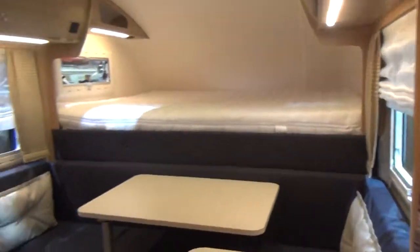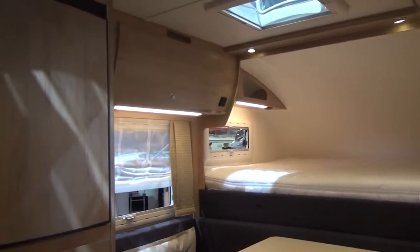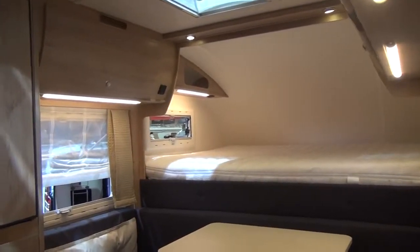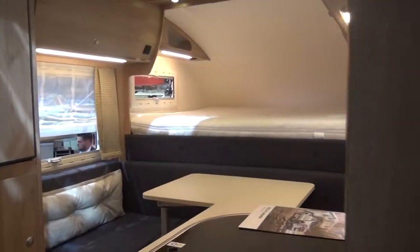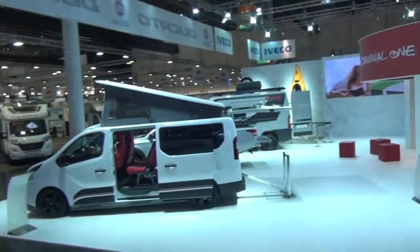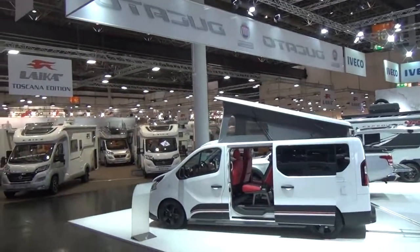So it's compact and relatively easy to park — horses for courses, as we say. It's just the sort of thing you might want. You can let me know and I'll show you some more fantastic stuff here at Caravansalon.